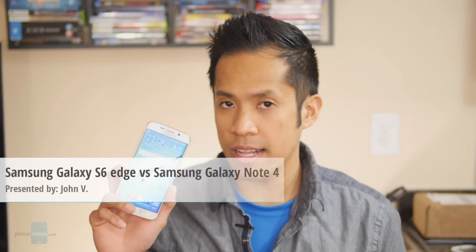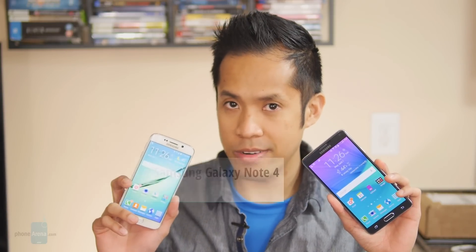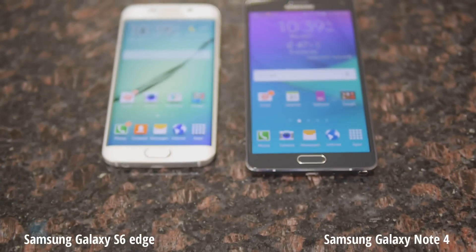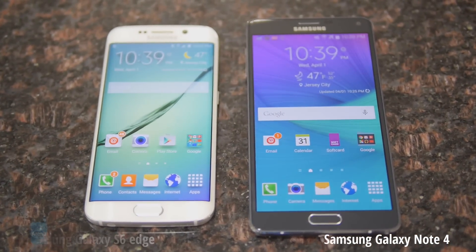Hey guys, John V from Phone Arena. You're watching our video comparison between the Samsung Galaxy S6 Edge and the Samsung Galaxy Note 4. We know that the Note 4 is a powerhouse of a phone with a ton of features and a pretty awesome spec sheet, but the Galaxy S6 Edge is the latest device to come out in the scene and it's sporting even better specs and on top of that a totally new redesign.